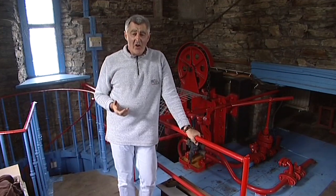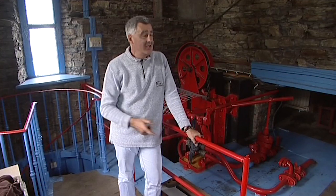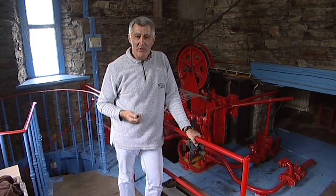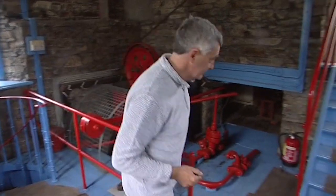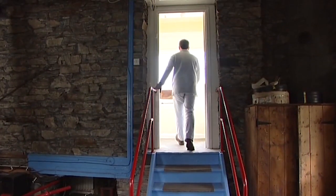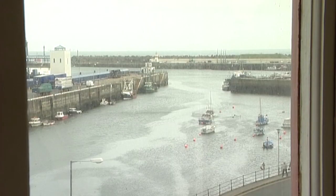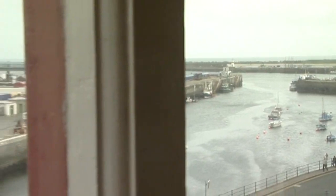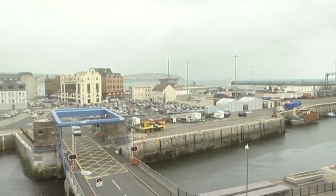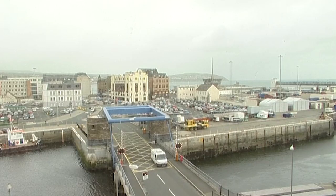Whoever was on harbour bridge duty, after they'd come up the 62 steps of that spiral staircase, went on up there to a small enclosed balcony and to one of the best views in Douglas. From their vantage point at the top of the tower, the duty operator had an excellent view of all the harbour and of any potential traffic, and of course a direct view of the bridge below.